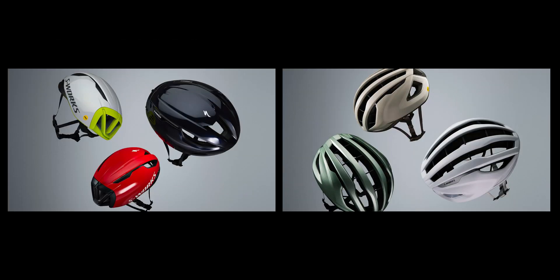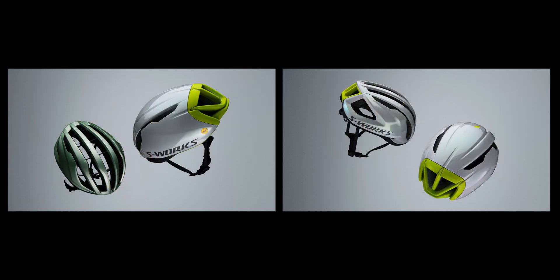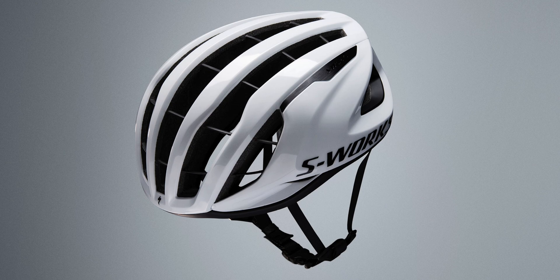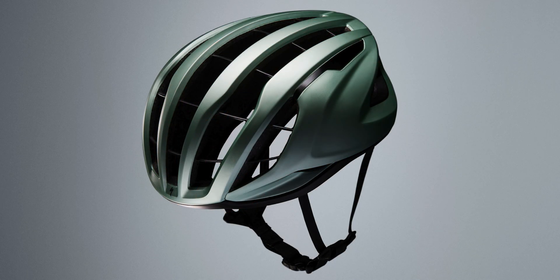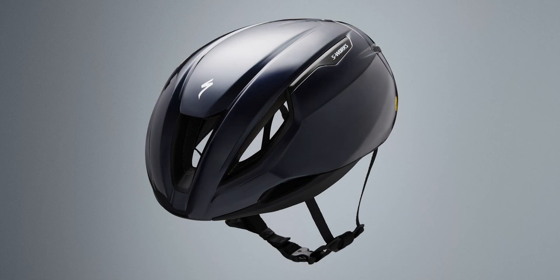Our founding principle is to focus on the rider's need for technically advanced products that provide performance benefits. Competitive riders require different helmet benefits that suit the various conditions when and where they ride and race. Specialized developed a quiver of best-in-class helmets for you to attack the unique needs of the day.